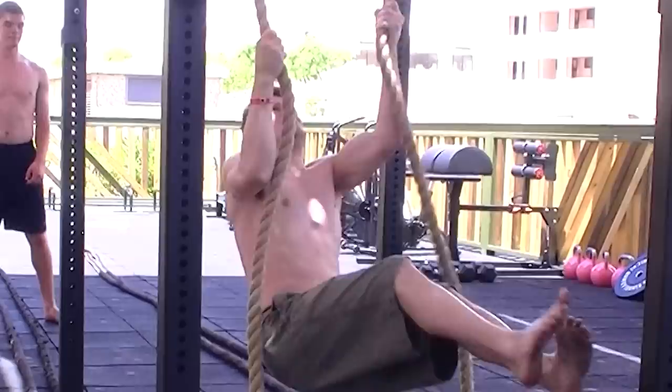Bald, robed monks in the mountains of China doing seemingly incredible, almost unrealistic levels of superhero bodyweight strength and skill. Ever since we were children, we were fascinated by Shaolin. And then a small whisper in the back of our minds: could we achieve such levels? The answer is yes, and we will explore precisely how in five elements.